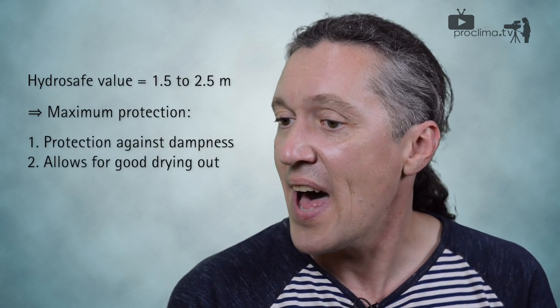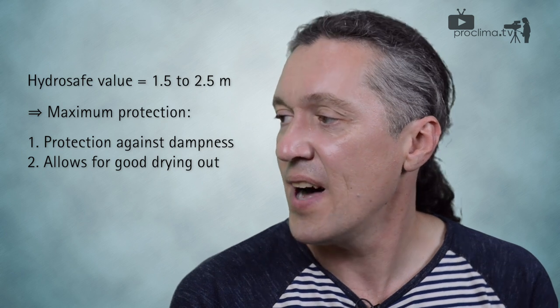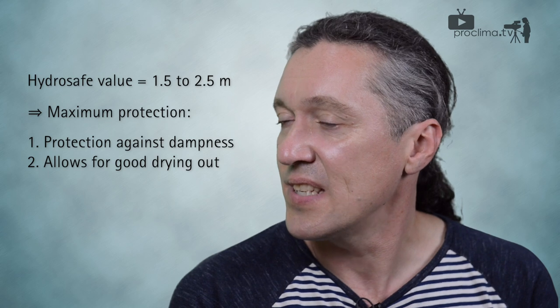It does not penetrate the construction. So you're talking about a HydroSafe value — maybe you can explain what it means? HydroSafe means that a humidity variable vapor check needs to have an SD value between 1.5 and 2.5 meters. The Intello has an SD value of 2 meters, right in the middle, and this is the best solution for a safe construction during the building time.